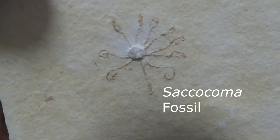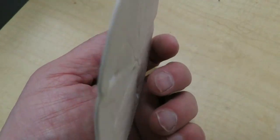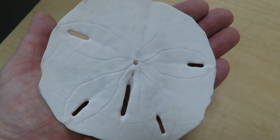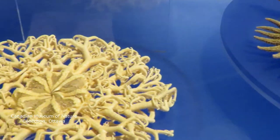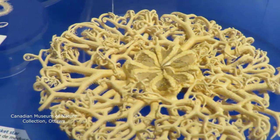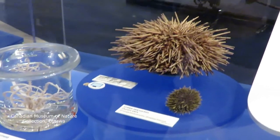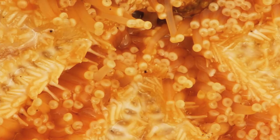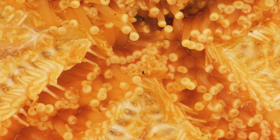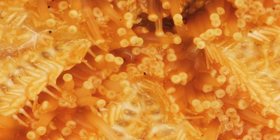All echinoderms have one thing in common: radial symmetry. This means that the creatures have a body construction which points outwards from the center of the body like the spokes on a bicycle wheel. They have nerves running from the mouth into each arm or along the body. They have tiny eye spots at the end of each arm, which only detect light or dark. Some of their tube feet are also sensitive to chemicals, and this allows them to find the source of smells, such as food.